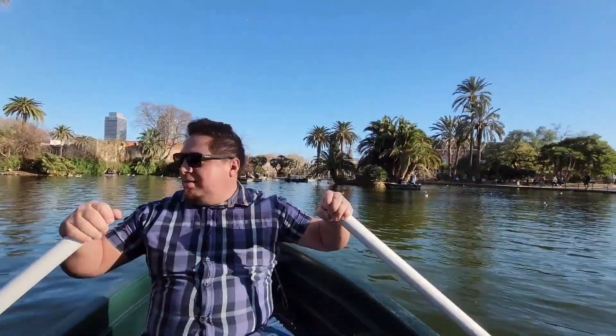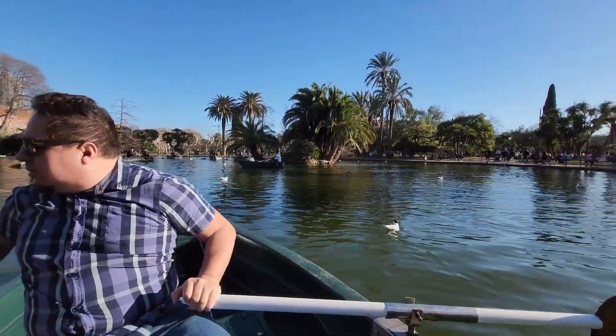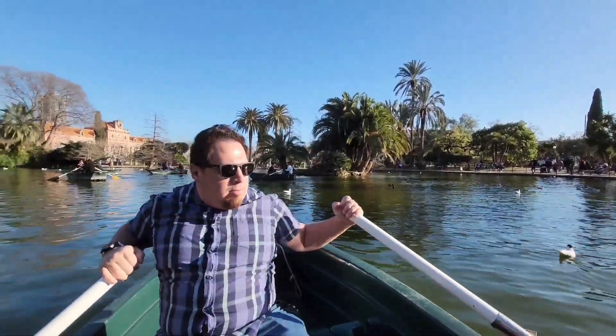We've made it to the boat. Pretty decent price actually — for 30 minutes it's only 6 euros, which is fantastic, and that's for one to two people. If there's three people, it was 10 euros.